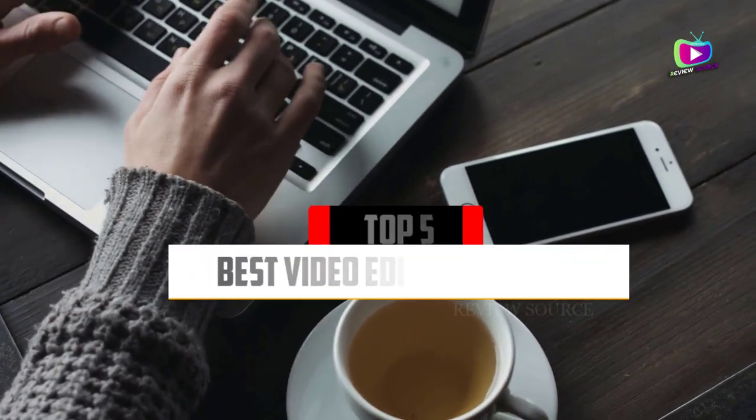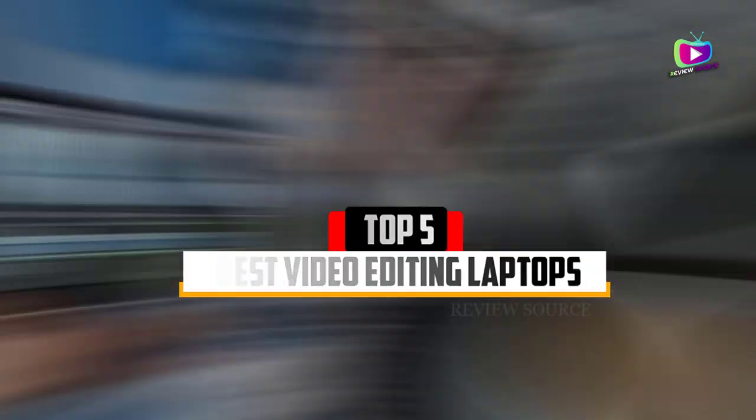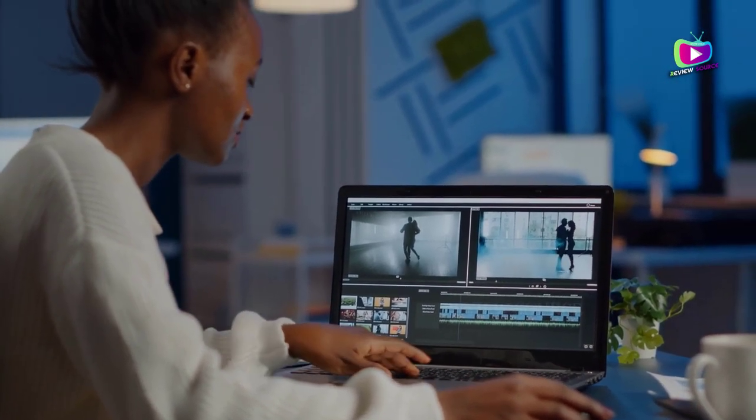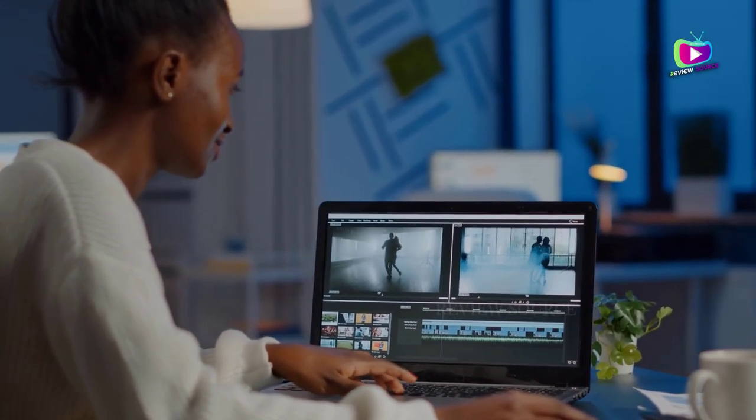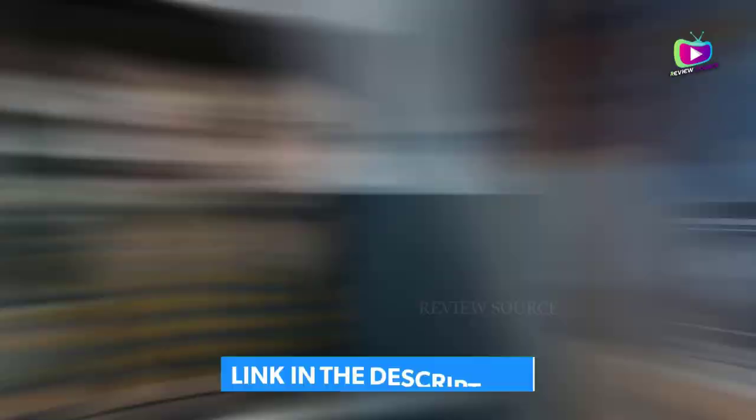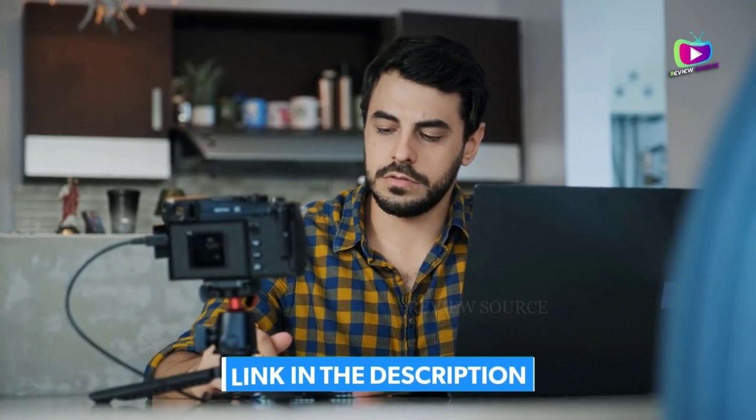Are you looking for the 5 Best Video Editing Laptops of 2022? In this video we will look at some of the top video editing laptops on the market. We have included links in the description for each product mentioned, so make sure you check those out to see which is in your budget range.